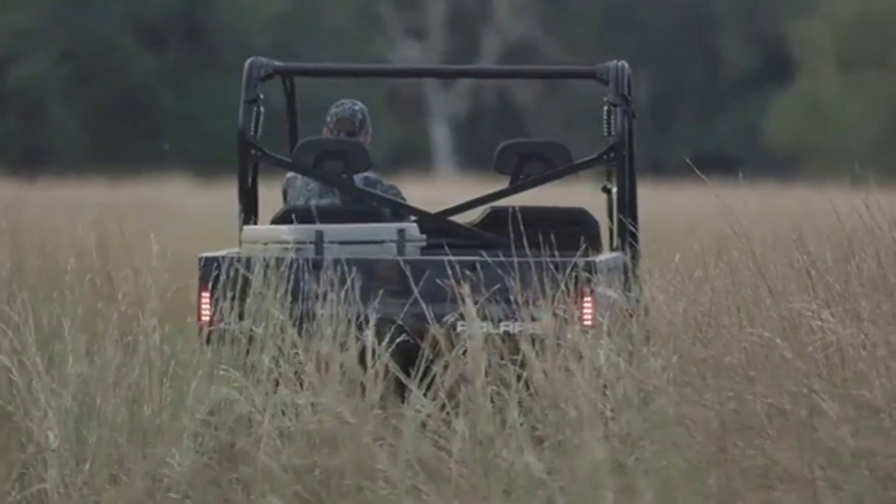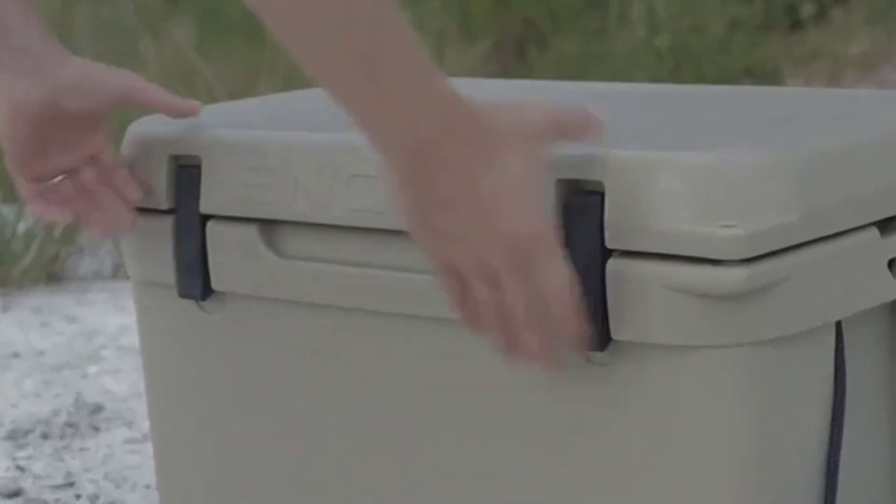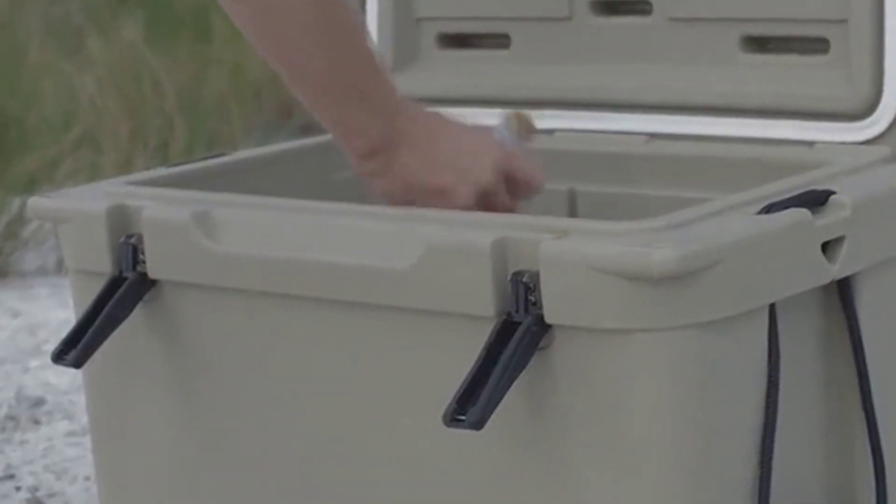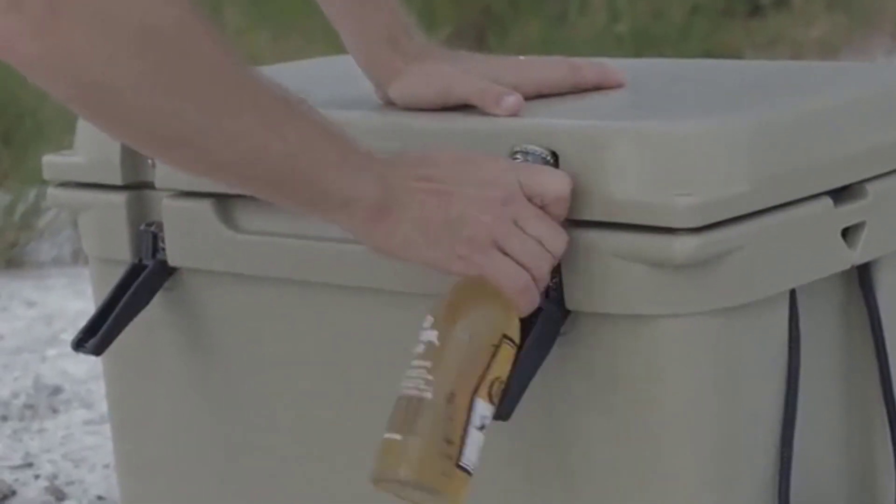If you are looking for the best roto-molded cooler, this video is for you. Here are the 3 best roto-molded coolers you can buy. Don't forget to check the link in the description for pricing.